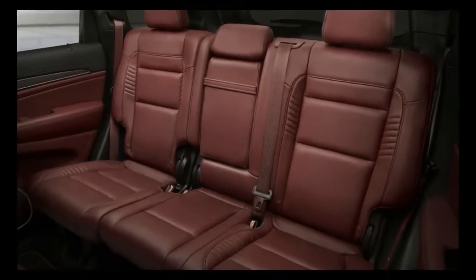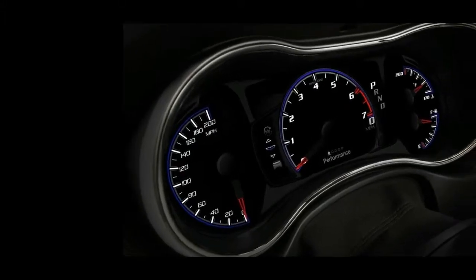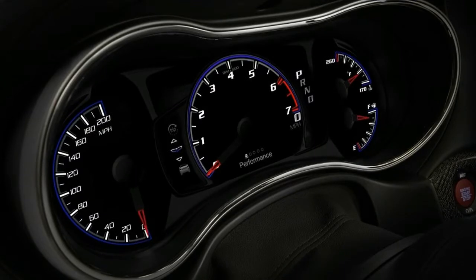Jeep fitted the Trackhawk with a steering wheel that's nice and meaty at every location your hands want to grab. Paddle shifters on the back of the wheel work well, but the transmission shift logic is good enough that we mostly didn't bother with them.